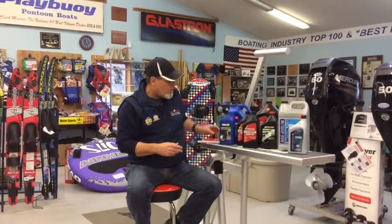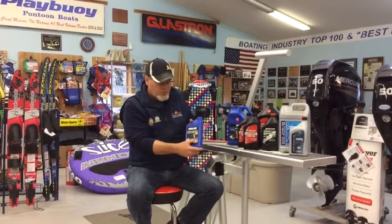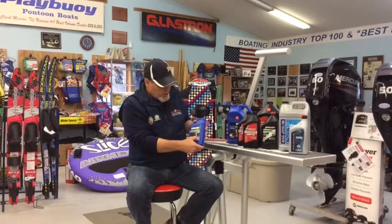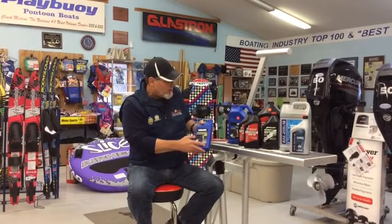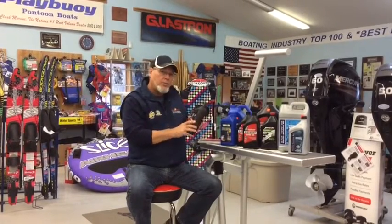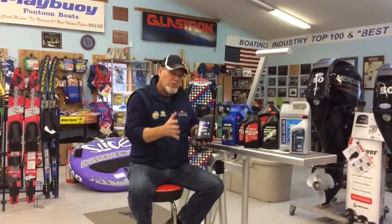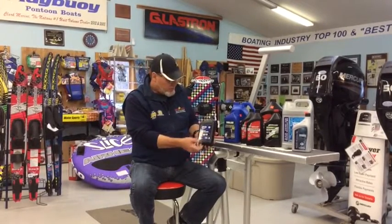I brought up the National Marine Manufacturers Association — they're the governing board that certifies marine oils to at least a minimum standard. What you'd see on the bottle is a little diamond-shaped label with the NMMA logo, certified with the 'FC-W' designation and a water droplet on it. That's the body that governs marine oil and builds it to a minimum standard to make sure it has those additives for good protection.